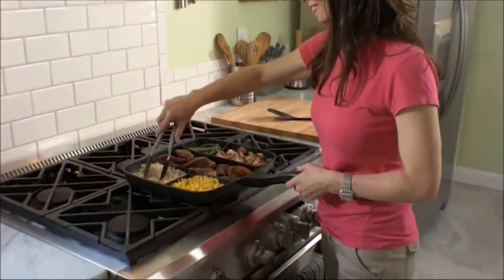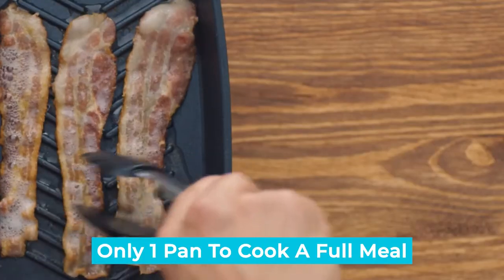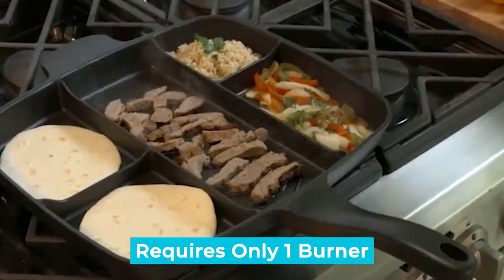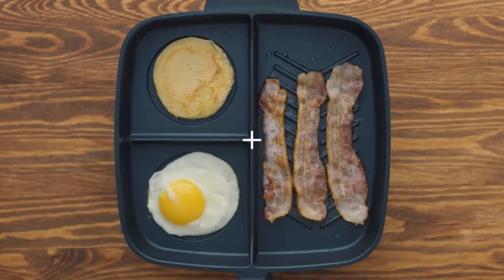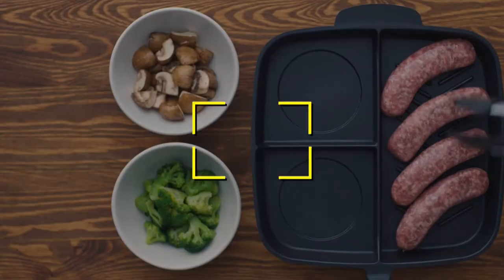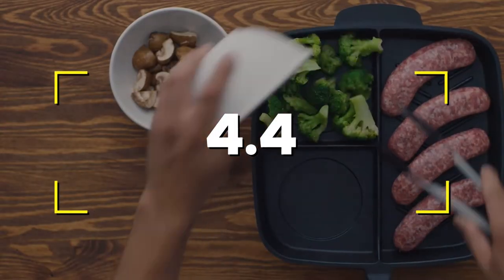Notable Features: Allows you to use only one pan to cook a full meal. Requires only one burner. Nonstick and stain-resistant. Oven and dishwasher safe. Users rated this product 4.4 out of 5.